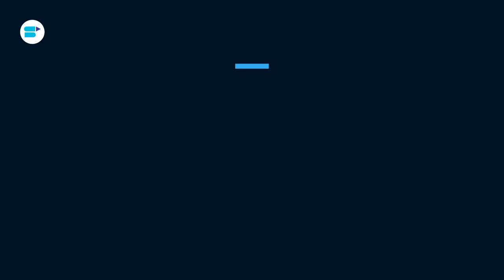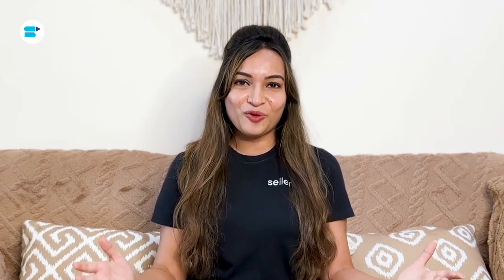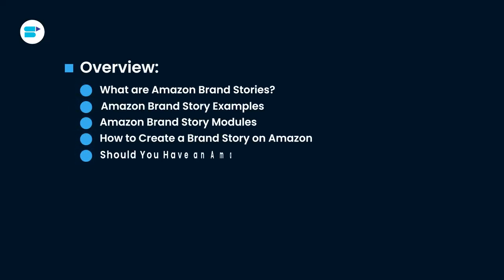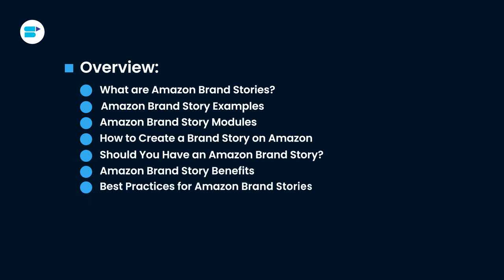Hello everyone, I'm Ankita Patil, Product Evangelist at Seller App, and today I'll cover everything you need to know about Amazon brand story. If you find this video helpful, click the like button below and subscribe to Seller App so you don't miss out on more exciting Amazon selling tutorials in the future. And don't forget to follow us on our social media channels for more helpful content. Let's get started.